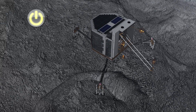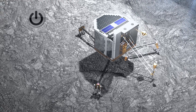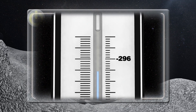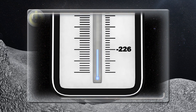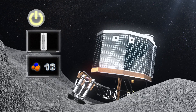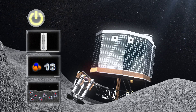If Philae had landed in the intended spot at Agilkia, it would have been fried by the sun many months ago. In its current location however, it was able to restart and discover that the comet has daily temperature swings, that it is made up of 16 organic molecular species, and that its surface contains radiation-caused formaldehyde polymer.